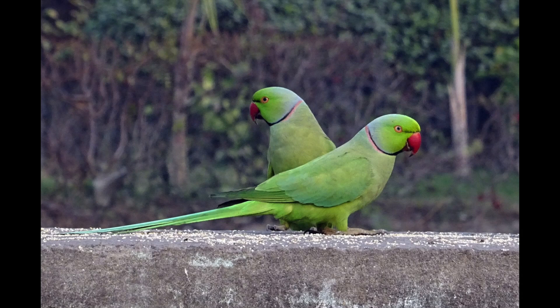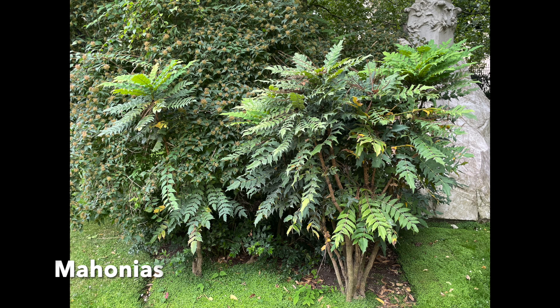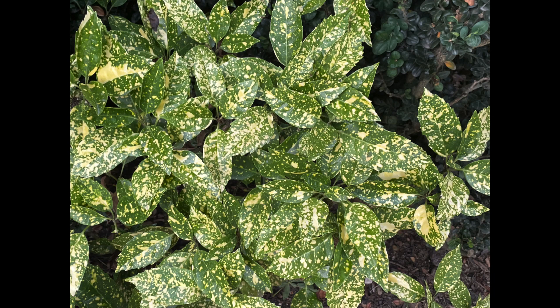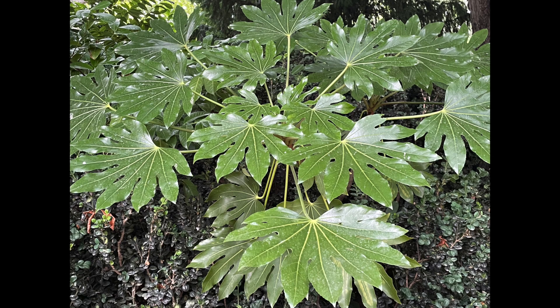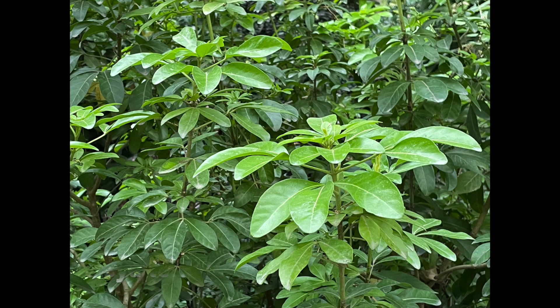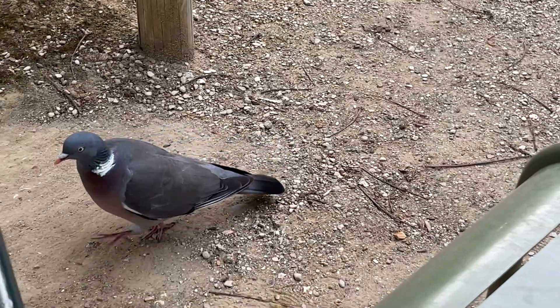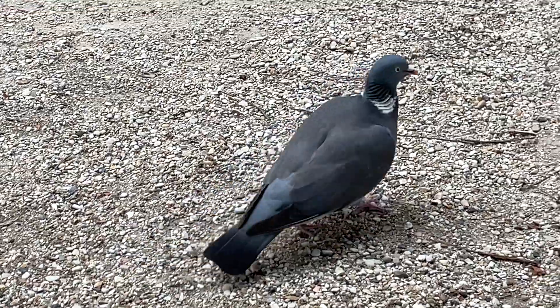I found this photo online, but this is what the parakeets look like. The wood pigeons were incredibly tame here — they're slightly larger than a common street pigeon.